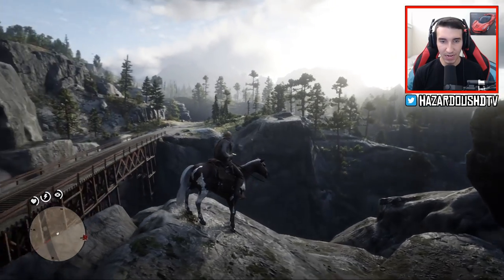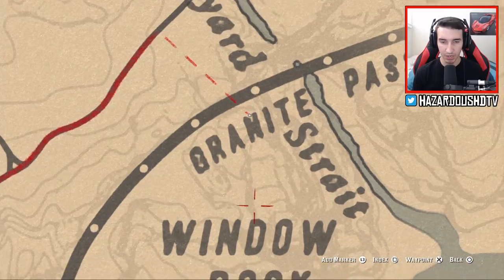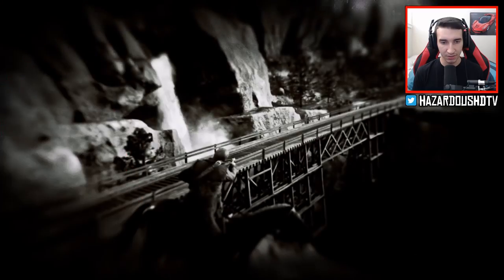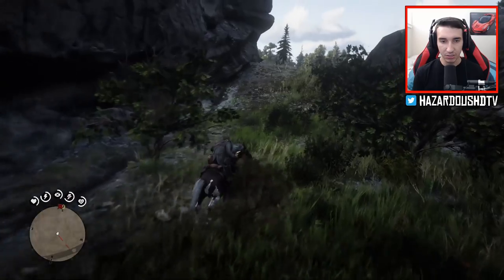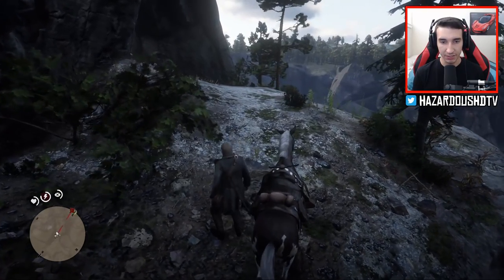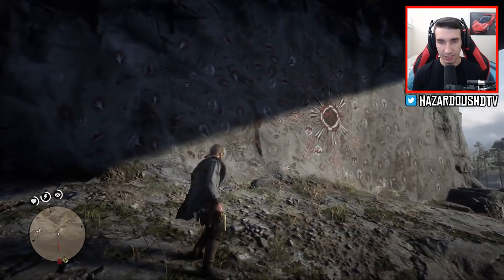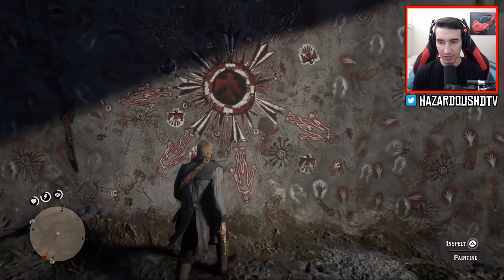We have arrived at location number one here up by this waterfall and the train tracks bridge. We want to go right down in between the N and the D of Window Rock on the map. Now, this spot isn't 100% necessary to get the money — this isn't where the money is. This is just a good place to come if you want to get a cool sketch for Arthur Morgan in his journal. What we're looking for on the wall are these Indian rock carvings and little paintings.